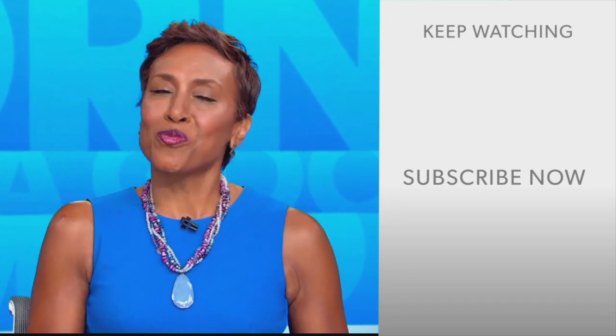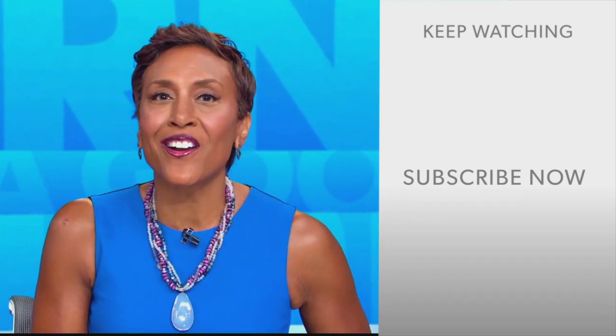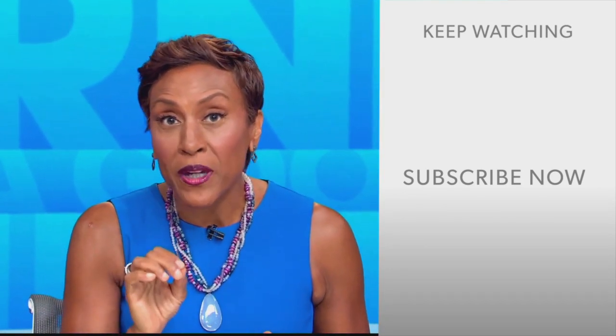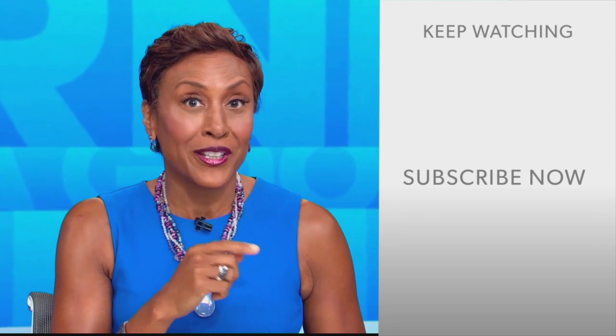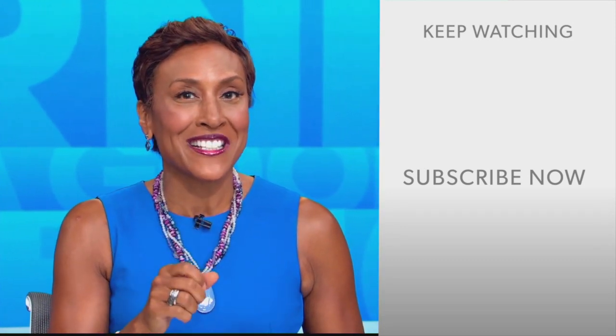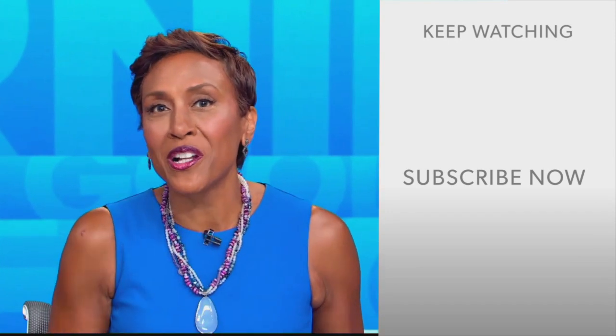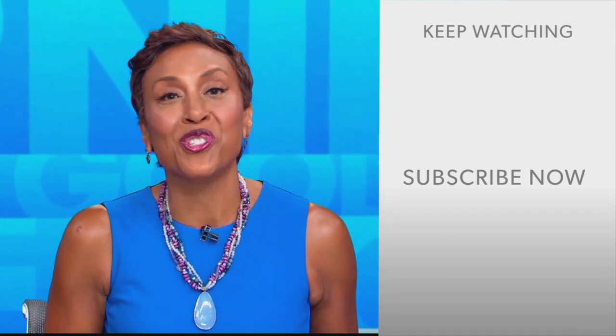Hey there, GMA fans. Robin Roberts here. Thanks for checking out our YouTube channel. Lots of great stuff here, so click the subscribe button right over here to get more awesome videos and content from GMA every day, anytime. We thank you for watching and we'll see you in the morning on GMA.